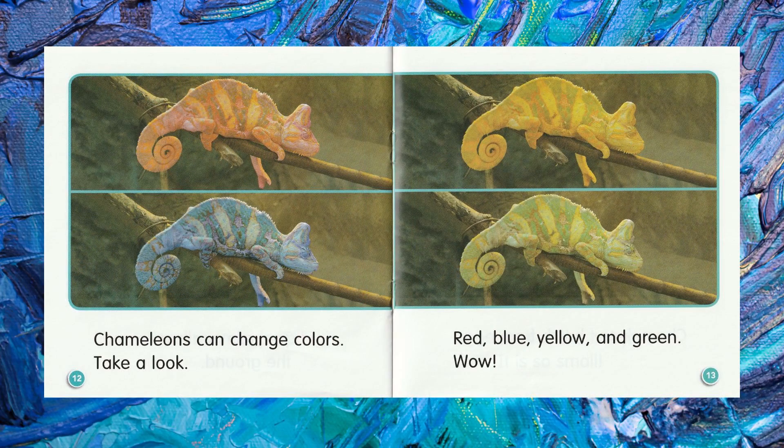Chameleons can change colors. Take a look. Red, blue, yellow, and green.